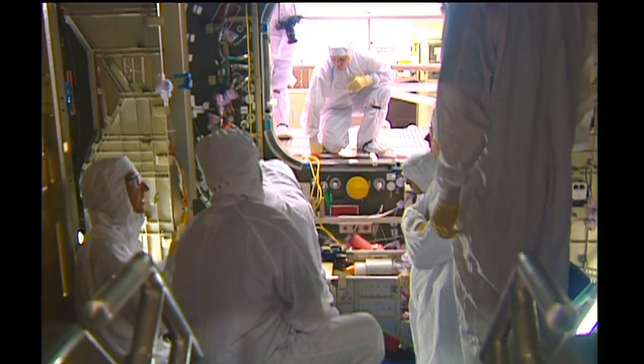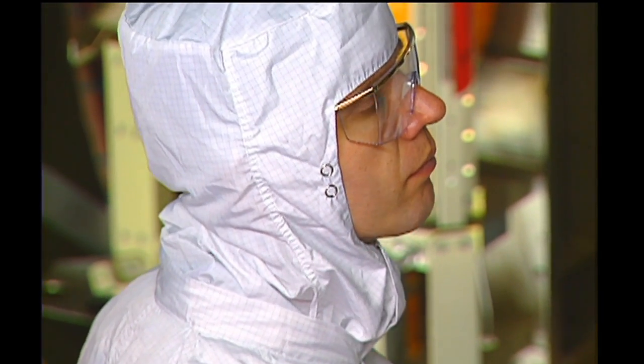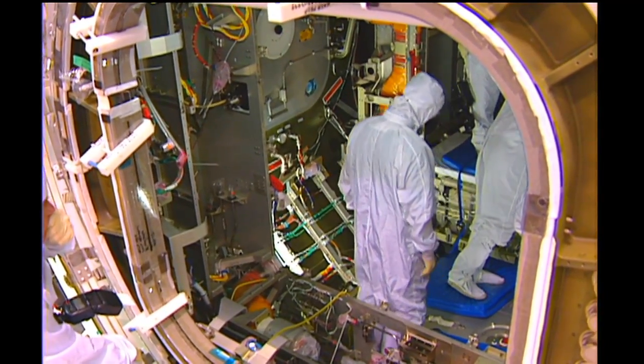Tell us more about those Common Berthing Mechanisms. The CBMs primarily consist of alignment guides, capture latches, powered bolts, and controllers that allow automatically attaching the modules together in space. That's no easy task, I'm sure. No.